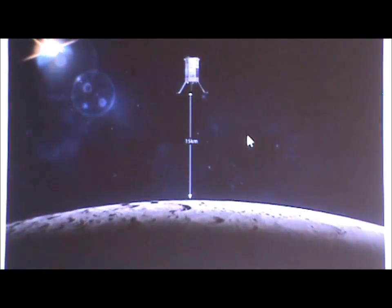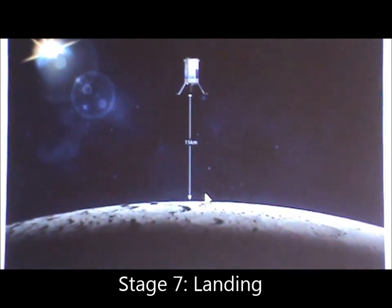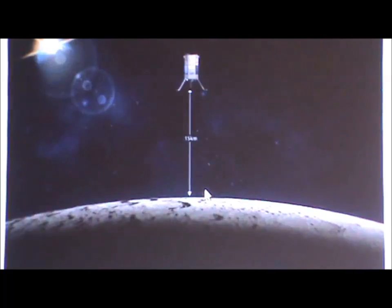Once we get to the desired height of 15 km above the Moon's surface, this is when the landing begins. The landing process actually takes 60% more fuel than all of the previous manoeuvres combined.